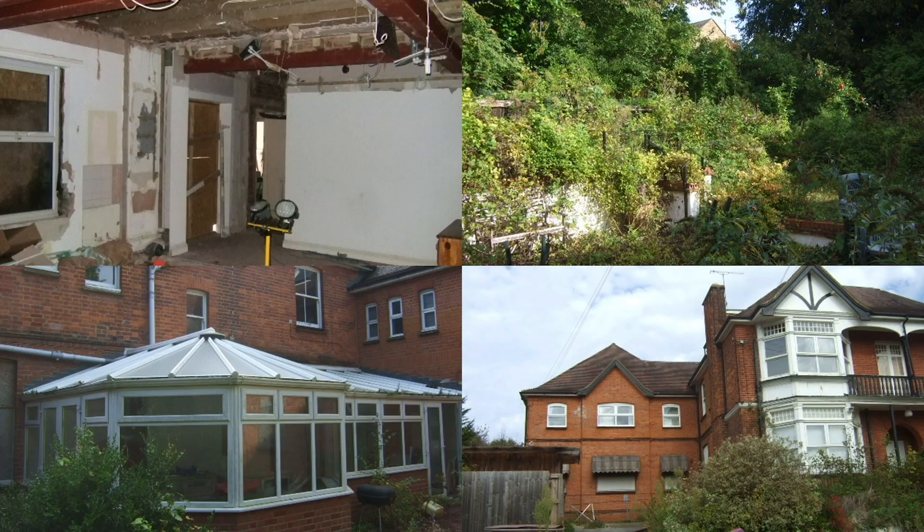Here are some photographs of what it looked like when we bought it. It already had a partial rip-out. Some of the windows were boarded up, the outside was in reasonably good condition, it was structurally sound. That's the rear garden in the top photograph — heavily overgrown. Believe it or not, that is a garden that's stepped up in different levels.